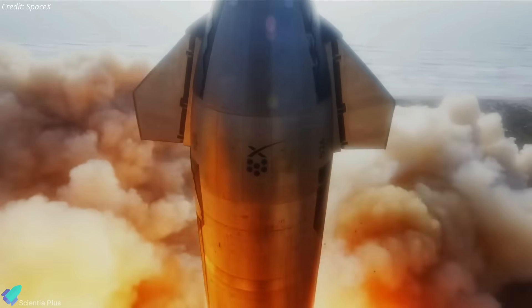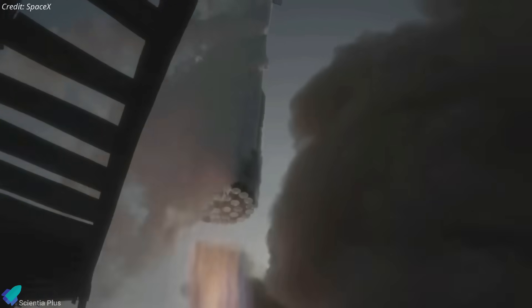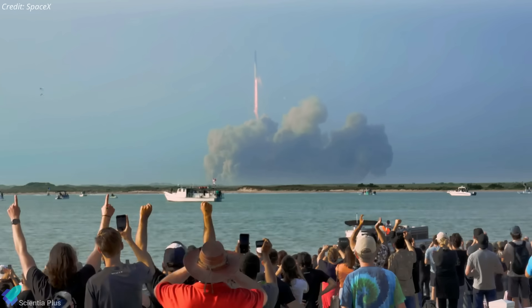Once all pre-launch tests are complete and SpaceX is granted a launch license by the Federal Aviation Administration, Starship will once again lift off from Starbase to orbit.